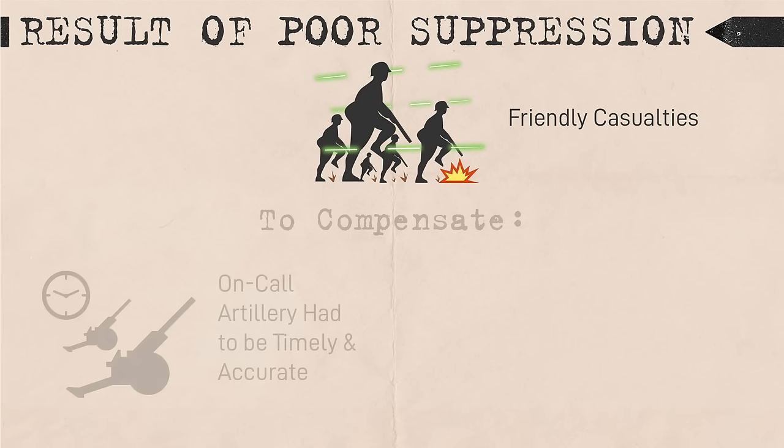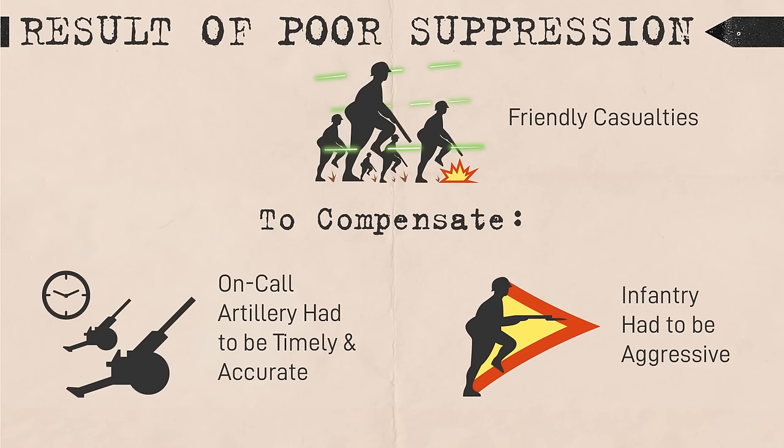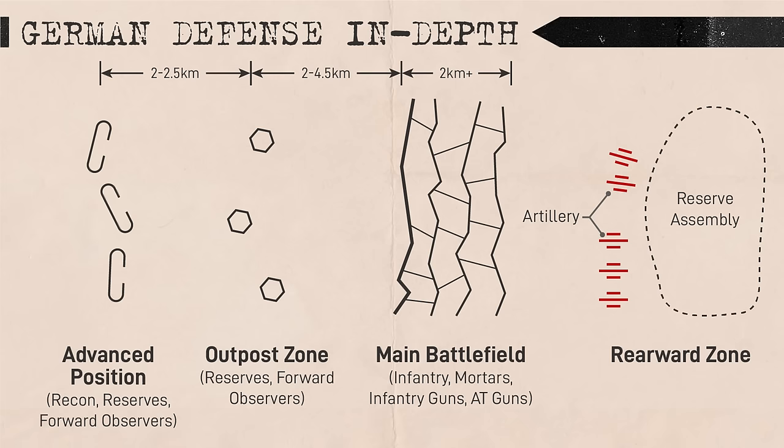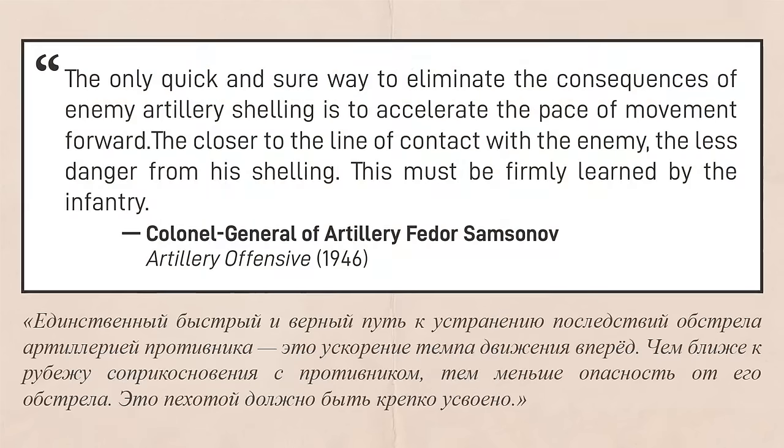Inadequate suppression in depth made operations more costly for attacking infantry. Artillery batteries would have to be highly reactive to engage enemy defenses in depth as attacking infantry approached them, and attacking infantry would have to be casualty tolerant and aggressive enough to retain their momentum. Given that German batteries were in depth and Soviet suppression was sometimes lackluster, there was a high risk of incurring heavy casualties. As stated by Samsonov, the only quick and sure way to eliminate the consequences of enemy artillery shelling is to accelerate the pace of movement forward.